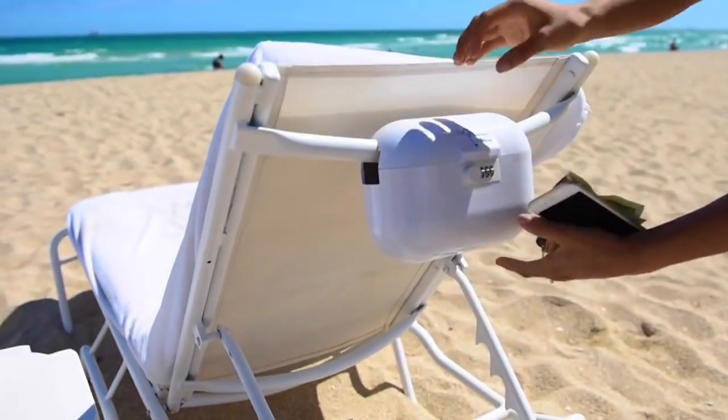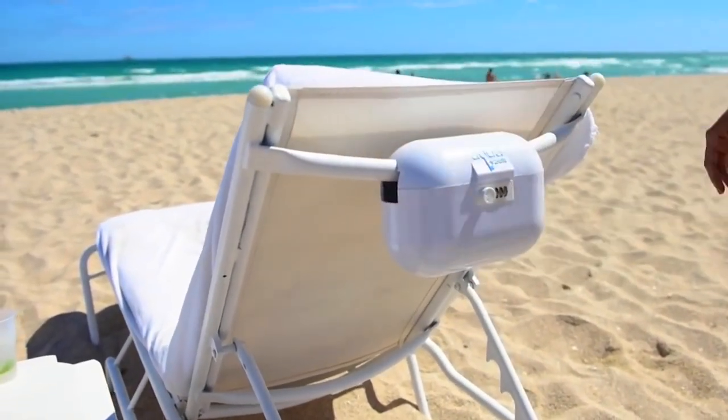Jonathan, what's Aquavault? Aquavault is a portable safe that attaches to lounge chairs to lock up your valuables when you go for a swim. You put in your cell phone, your wallet, your keys, your jewelry — anything that you really bring to the pool that is of value and that you want to make sure is not a target for a thief.